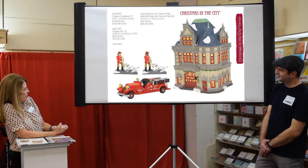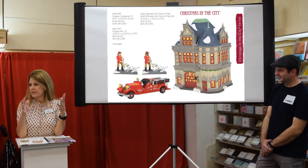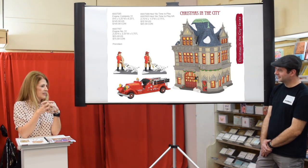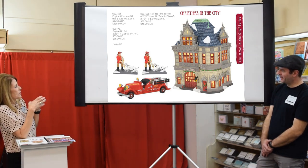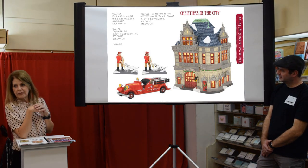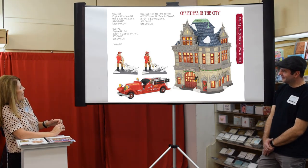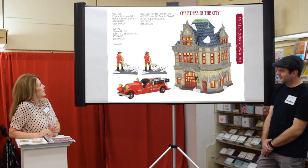For Christmas in the City, we have a new fire station. Tom based this on a replica of a fire station in Chicago — it's no longer a fire station, possibly a restaurant now, but it's a beautiful building. Then there's the new engine — and you never call them a fire truck if you know a firefighter, they are a fire engine. We also have two skin tones on our firefighters, which we've been asked to do more and more.